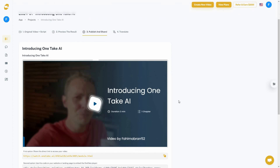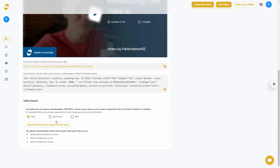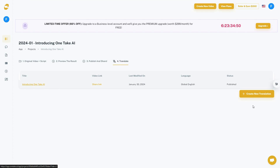For publishing and sharing, go to the sharing section. There are many options: a landing page link you can share directly, an embed code for the OneTake player on your website, and export options — you can export MP4, MP3, or both.